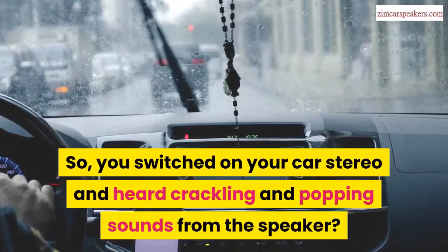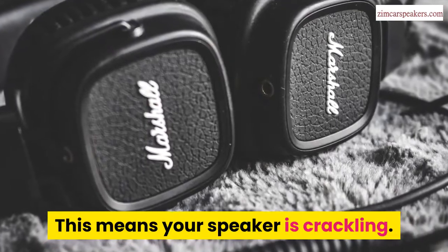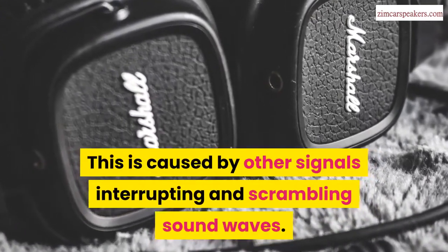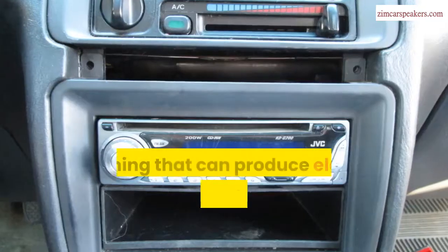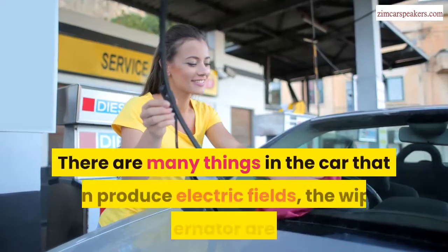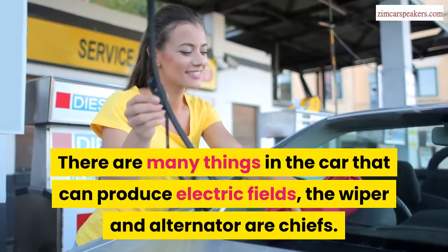You switched on your car stereo and heard crackling and popping sounds from the speaker? This means your speaker is crackling. This is caused by other signals interrupting and scrambling sound waves. Anything that can produce electric fields can cause the crackling of your speaker. There are many things in the car that can produce electric fields — the wiper and alternator are the chief causes.